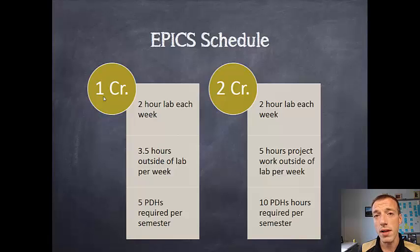In addition to that two-hour lab section, if you're a one-credit hour student, you're expected to work about three and a half hours per week outside of lab on average. Some weeks will be busier and some weeks will be less busy, but we're looking for evidence in your notebook of contributions and work toward your project of about three and a half hours per week outside of lab, on top of the two hours you spend in lab.